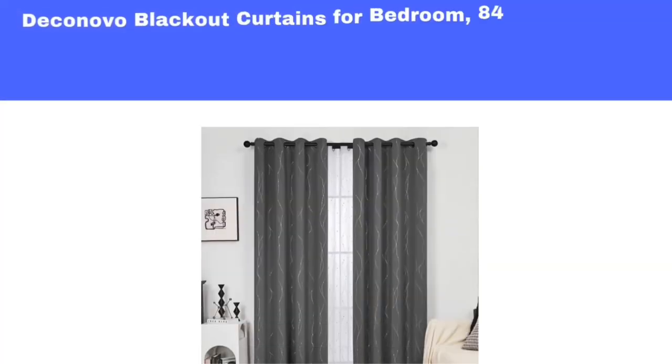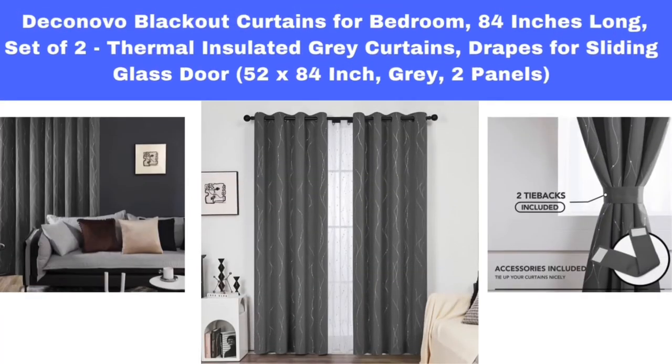Number 2. Econovo Blackout Curtains for Bedroom, 84-Inches Long, Set of 2 Thermal Insulated Gray Curtains, Drapes for Sliding Glass Door, 52 x 84-Inch, Gray, 2 Panels.